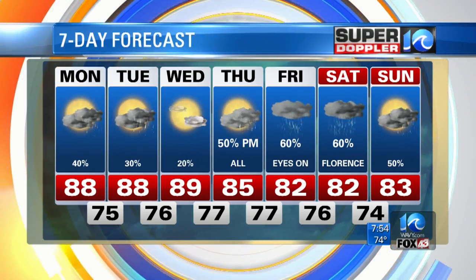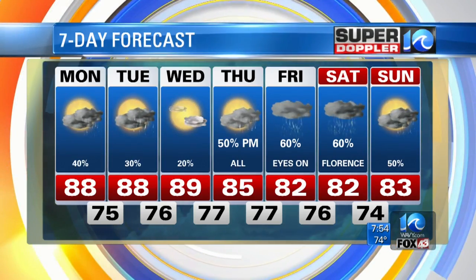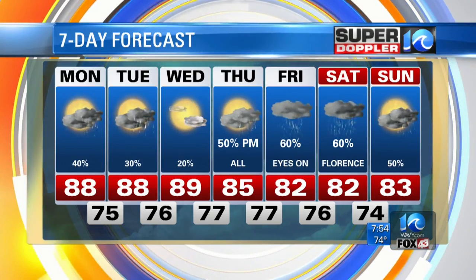Tuesday and Wednesday we've got lesser rain chances, and then higher chances possibly Thursday and Friday, depending on Florence.